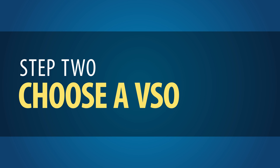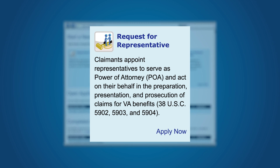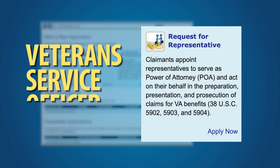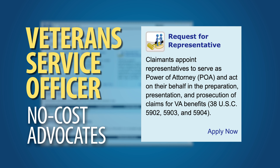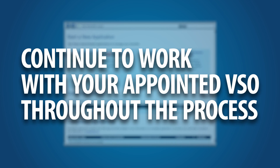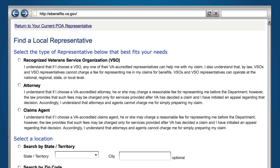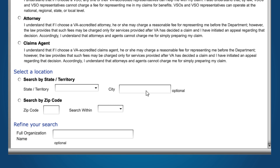Step 2: Choose a VSO. VA strongly recommends that you go to the Request for Representatives section to appoint an Accredited Veterans Service Officer, or VSO, as your Power of Attorney before proceeding with your claims application. VSOs are no-cost advocates that will help you collect the required documents and evidence needed to submit your claim, as well as assist you with all of your other claims needs. Remember, merely selecting a VSO is not the same as working closely with one. You should be sure to contact the VSO you selected through eBenefits. Select Recognized Veterans Service Organization, then select the appropriate location by state and city or by zip code.